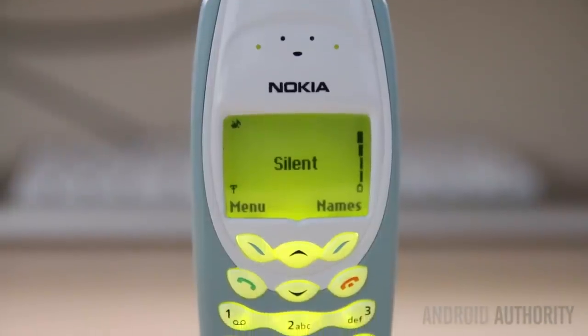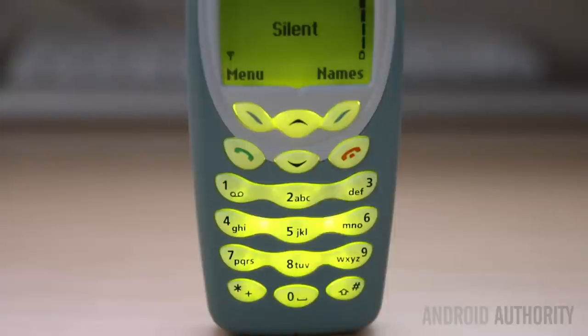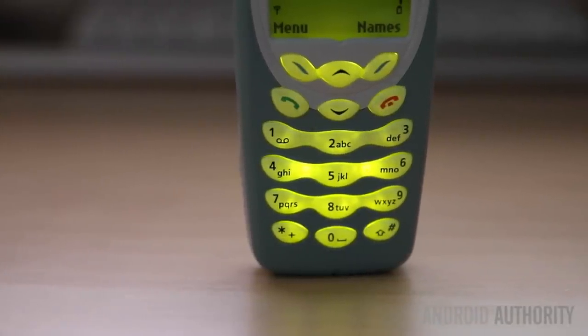Beneath the display we have this iconic T9 keyboard that lights up in yellow, just like the display itself. The keys themselves are quite easy to press, but they do take a lot of getting used to compared to the touchscreens that have become so common today.